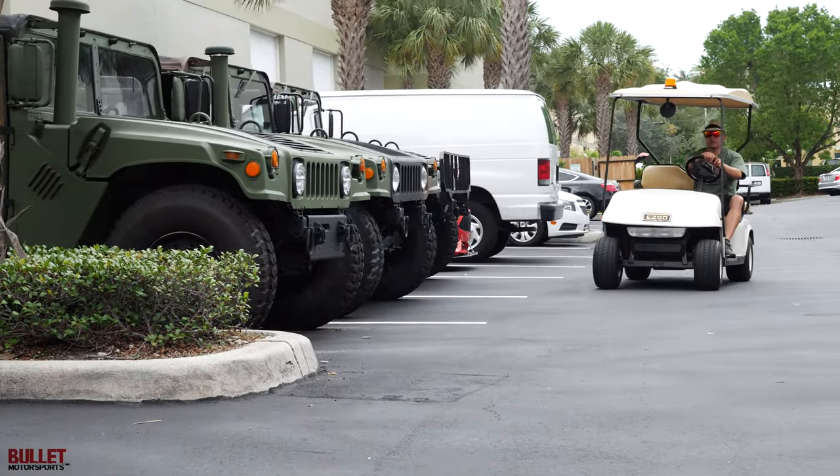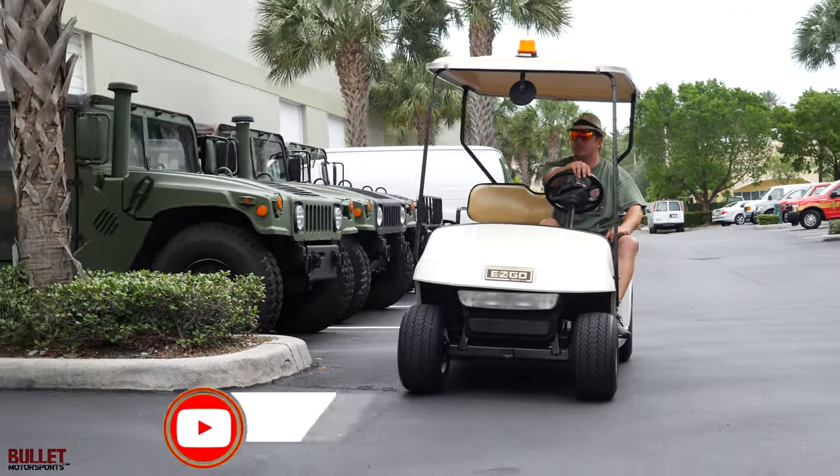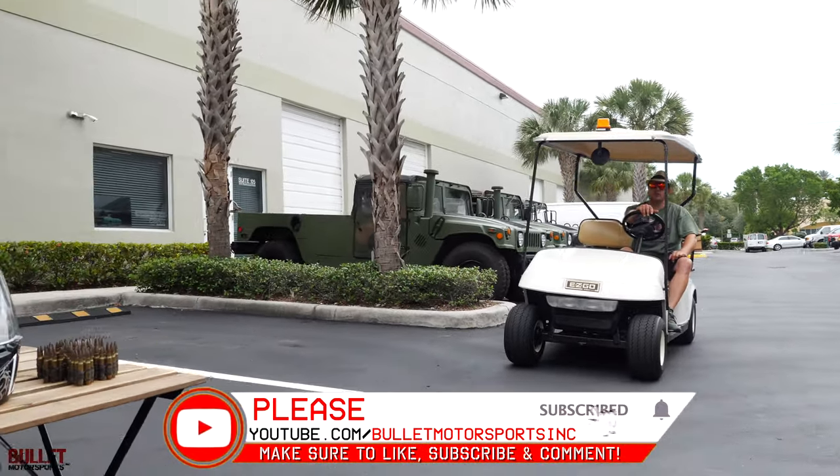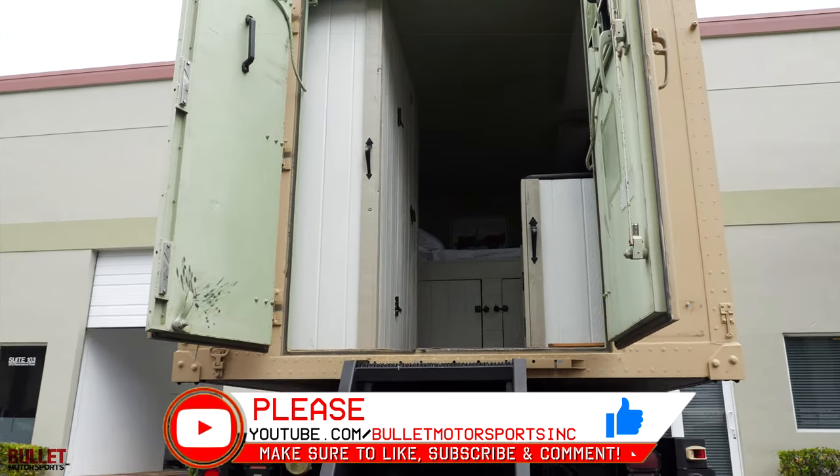Hey guys, it's Jonathan with Bullitt Motorsports. Today I'm going to show you something super special and really awesome. It's a Stewart-Stevenson truck that's been converted to a camper. Let's go ahead and take a look inside. Be sure to like and subscribe below so we can give you more content like this.